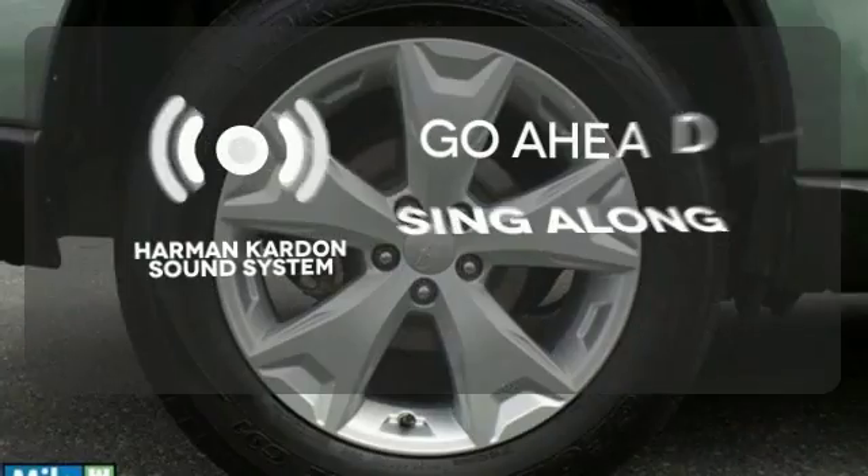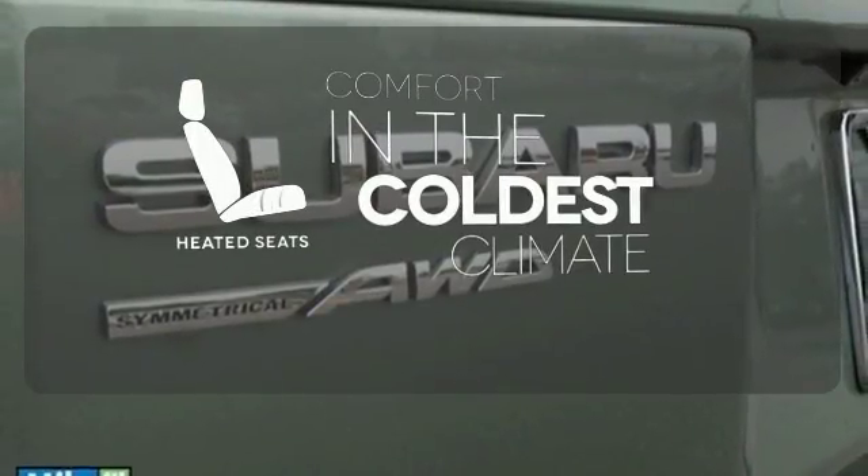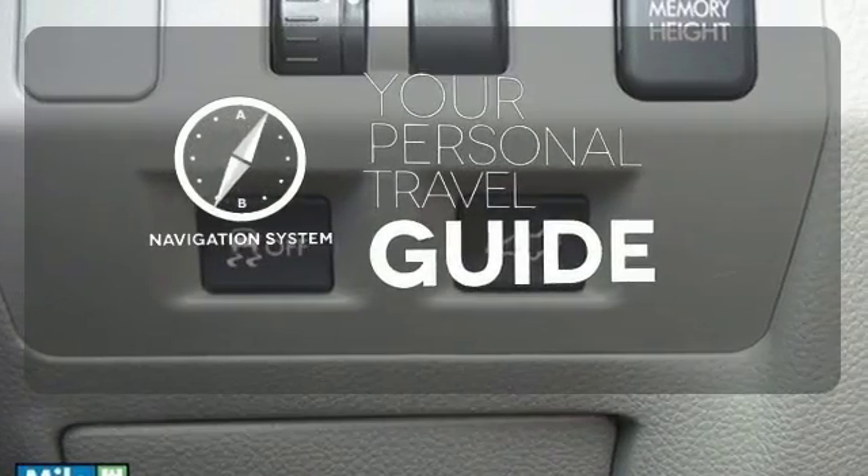Let your music envelop the cabin with the Harman Kardon sound system. The heated seats keep you comfortable no matter how cold it is. It comes with a navigation system to easily guide you to your destination.